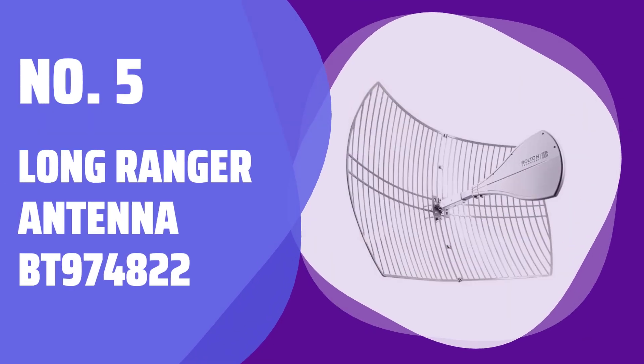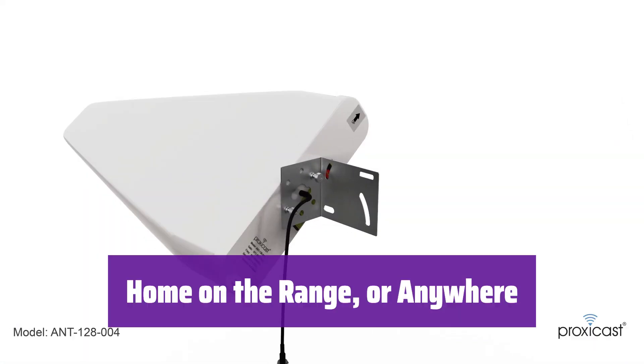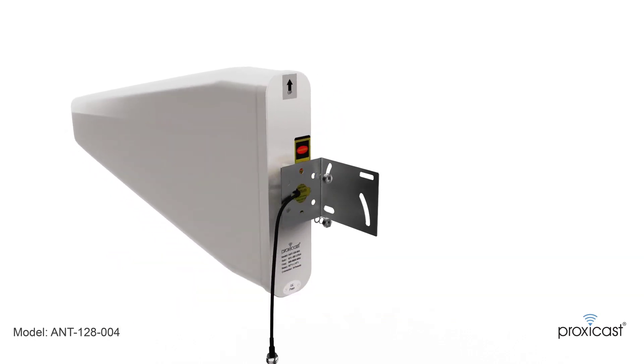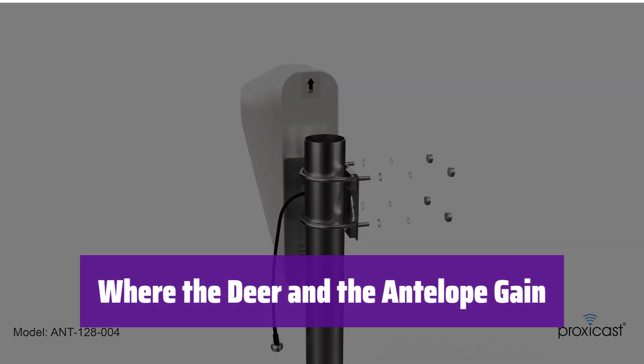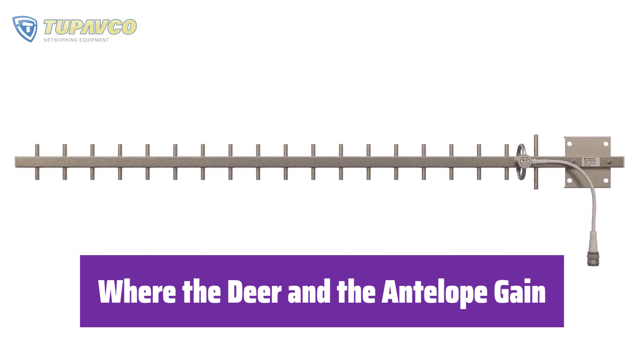Number 5: Long Ranger Antenna BT974822. It boasts an impressive range of over 20 miles, bringing the signal you need inside your home and getting your devices working better than ever before. It offers up to +28 dB of gain, more than any other directional RF antenna, ensuring continuous gain and radiation across a wide range of frequencies.